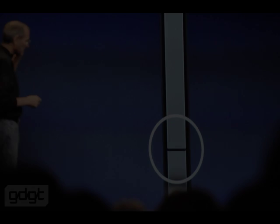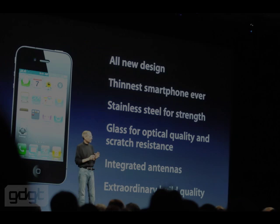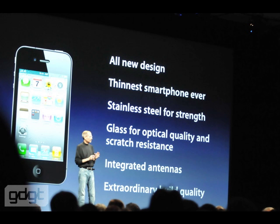Versus older models where the antenna was on the inside of the phone, on this latest model the stainless steel siding you see has the antenna engineered into it, so it now runs around the outside of the phone. That will hopefully help with reception.